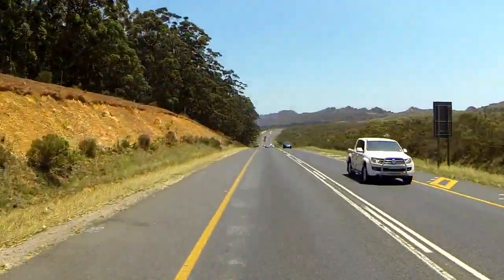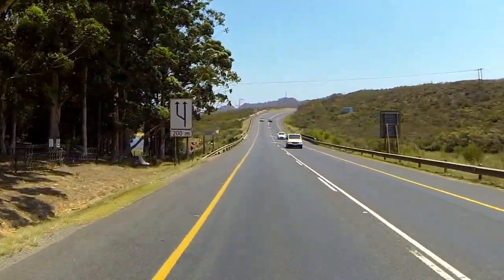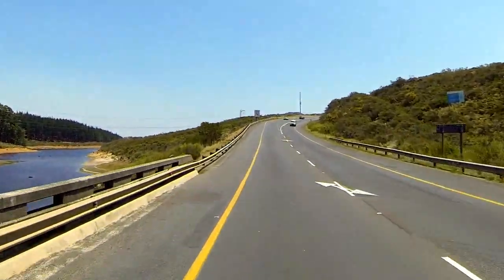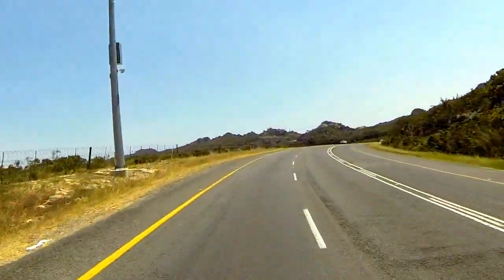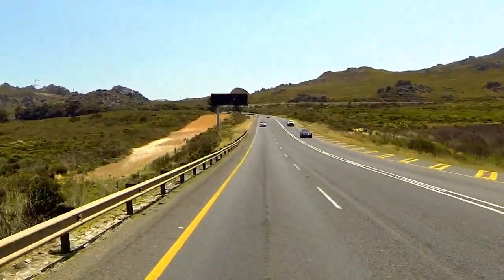At the 18.7 km mark, the summit of 442 m is reached and the road then descends steadily towards the Stienbrus River. Here you will get a good view of the upper Stienbrus Dam. When the dam is 100% full, it extends under the N2 and up the valley on the right.